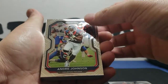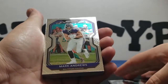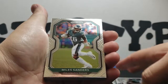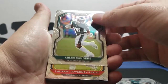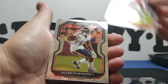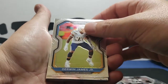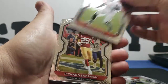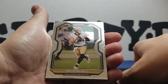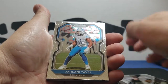We've got Devin McCourty base, Andre Johnson base, Leonard Fournette base, Mark Andrews base, Miles Jack base, Miles Sanders base, Tardif base, Alan Robinson base, Derwin James base, Deion Jones base, Richard Sherman base, Taysom Hill base, and Tavai base.